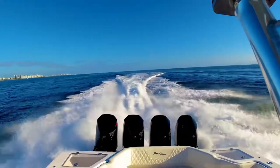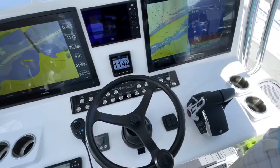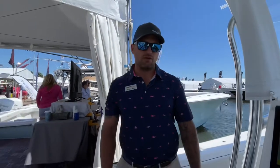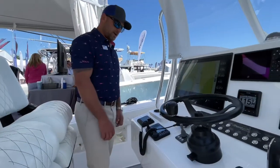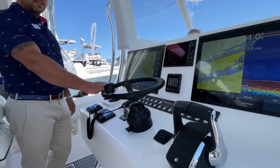This boat is equipped with quad 450s, Garmin electronics, and a full suite of JL audio. Starting here at the helm: Garmin 22s, Mercury Vessel View 703, Battle Thruster, and the new controls from Mercury are awesome. Edison blacked out wheel.